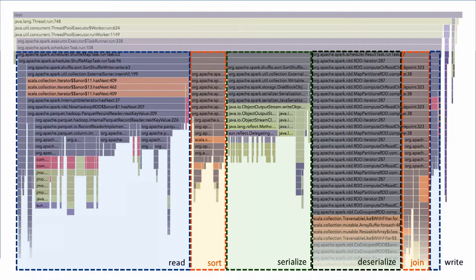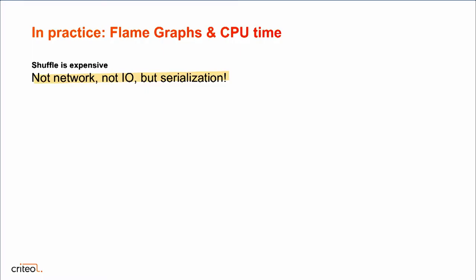We can clearly see the process and the cost of each step. Here we see that reading is very expensive, but we also see that deserializing for the shuffle is incredibly expensive. So the first takeaway from this flame graph: for this join, if we want to optimize something, we need to optimize the shuffle stage and basically avoid serialization, because it's not really network or IO that's expensive — it's serialization in this case.